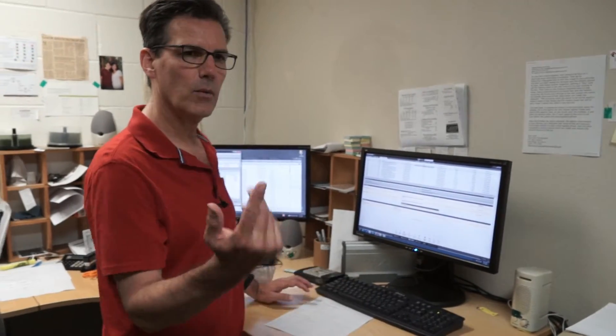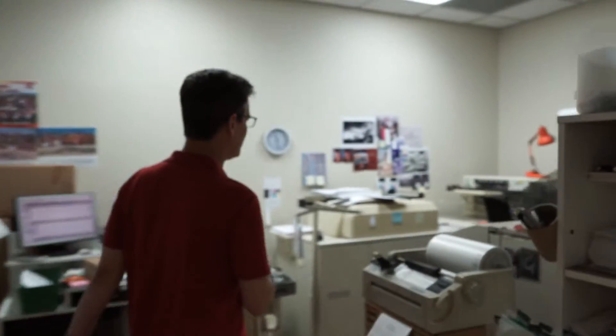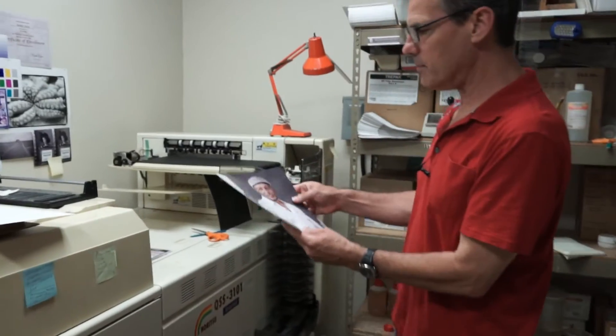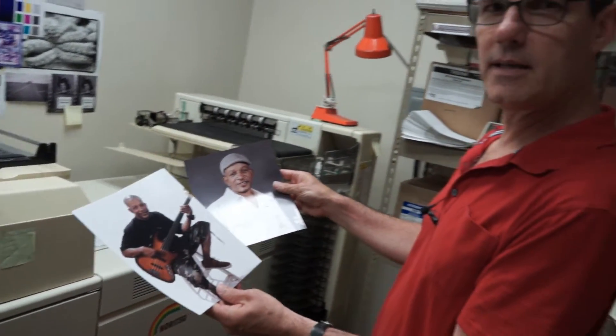Then I hit print from here and we can come over and look at how easy it is to get a great looking photo. And here are those two 8x10s that I just printed — it just takes a quick, easy few steps to get a really good quality photo with little effort at all.